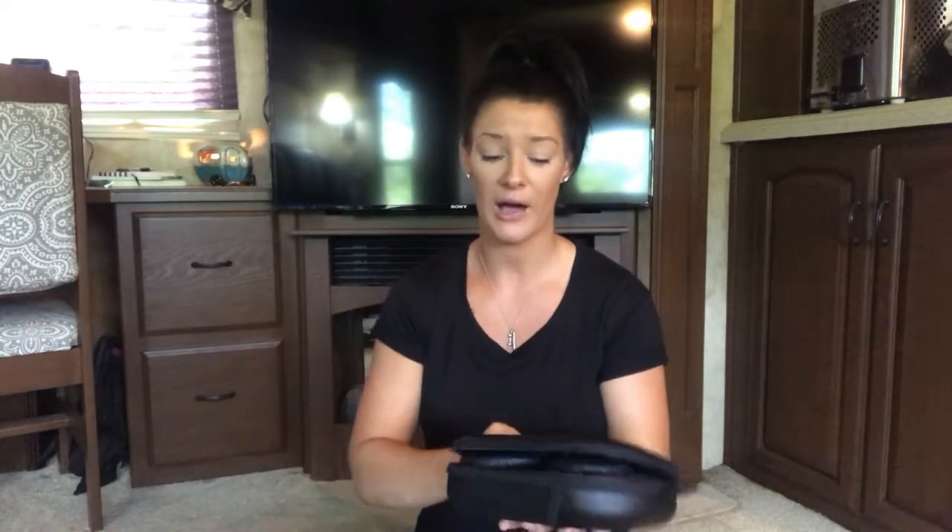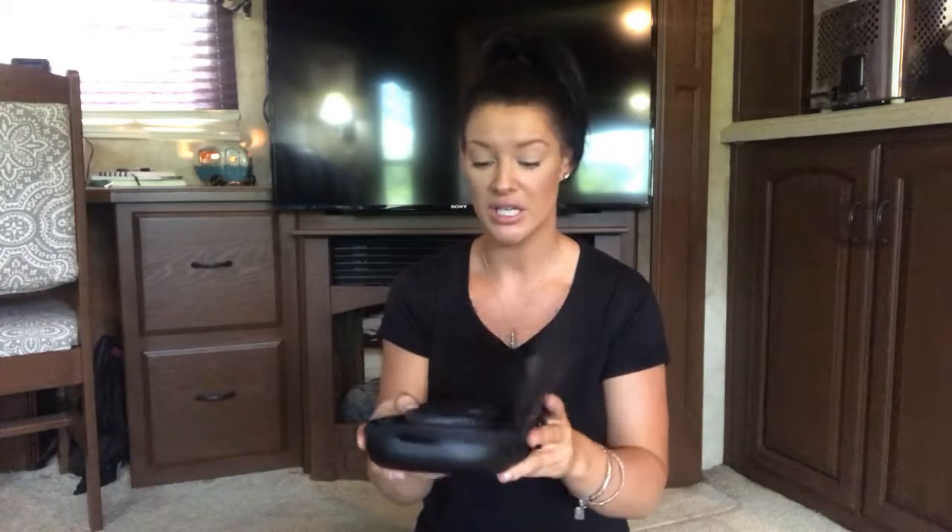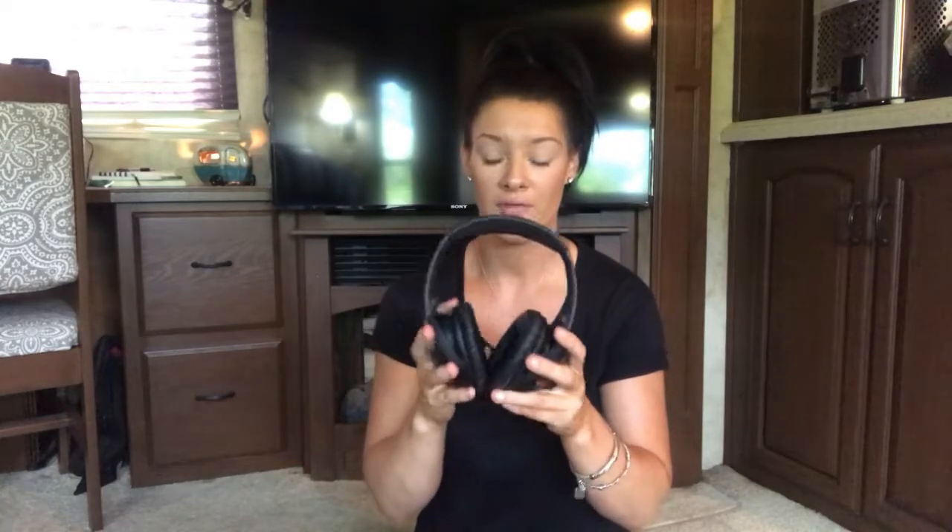I love these Bose headphones because they came in a super cute hard pouch so you don't crush them — they stay intact. These are the QuietComfort 35, I believe the newest QuietComfort you can get. I love them because they're noise-cancelling — you put these puppies on and you ain't hearing anything. The bass in them is phenomenal.